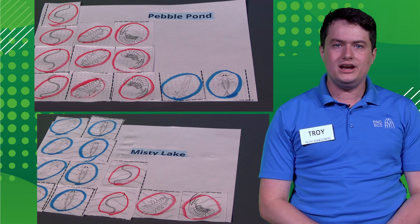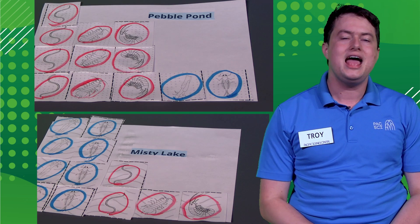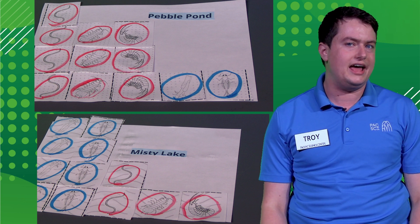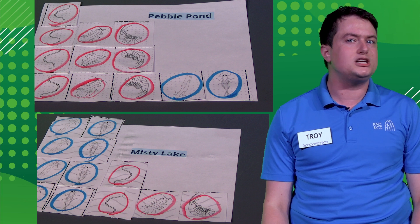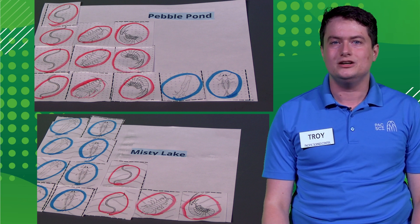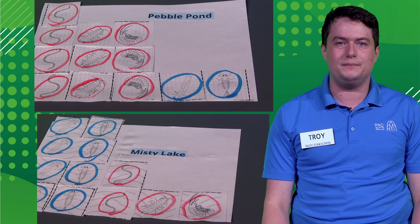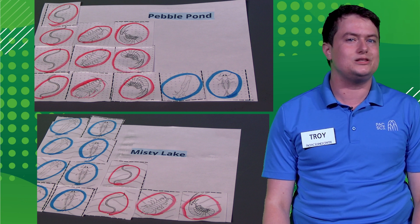Welcome back! You might have decided that the water at Pebble Pond with the polka dots is more polluted than the water at Misty Lake with the wavy lines. We know this because there are fewer sensitive bugs circled in blue living here and a lot more tough bugs circled in red. Where sensitive bugs cannot survive, that usually means there is too much pollution in the water. Now that we know which pond has more pollution in it, we can start deciding how to clean up the pollution so that some of the sensitive macroinvertebrates might slowly come back.